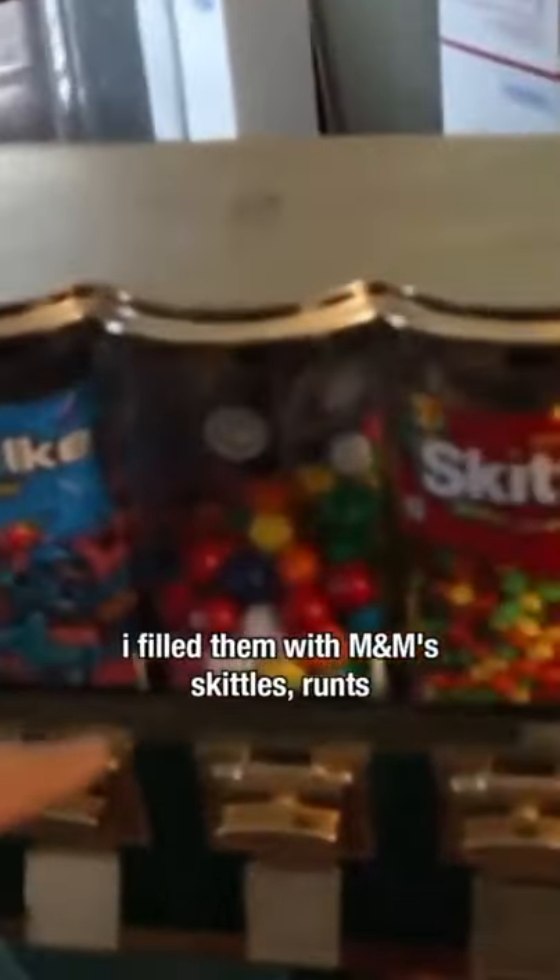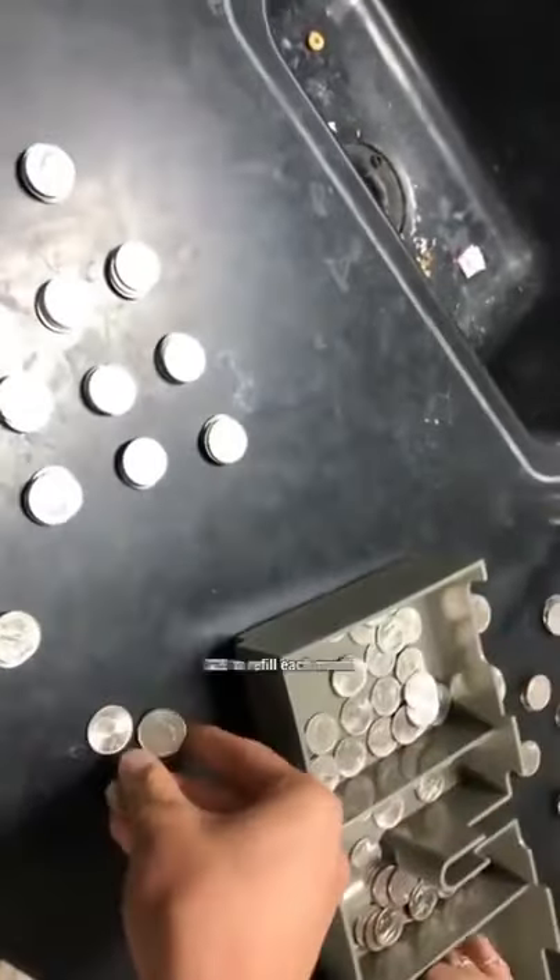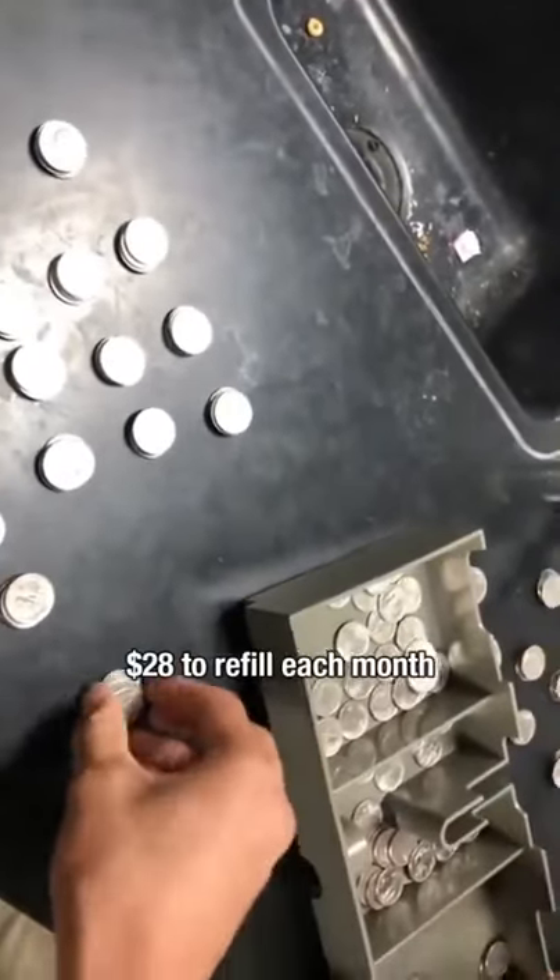I filled them up with M&Ms, Skittles, and Runtz, and these machines would bring me $40 to $80 a week. It would cost me about $28 to refill the candy each month.